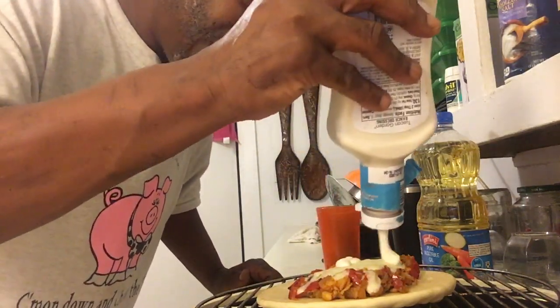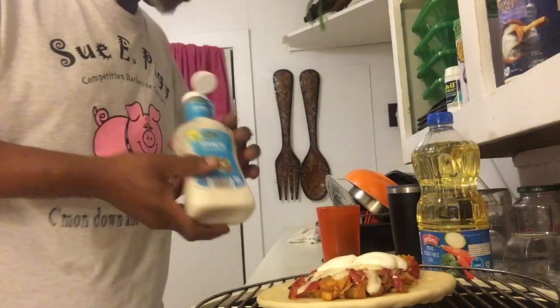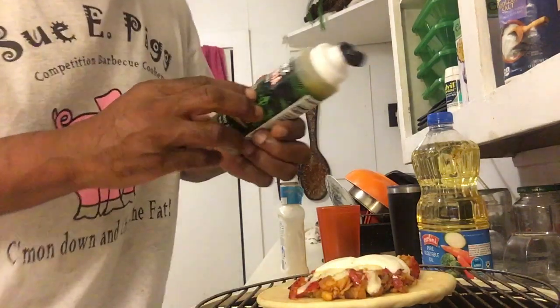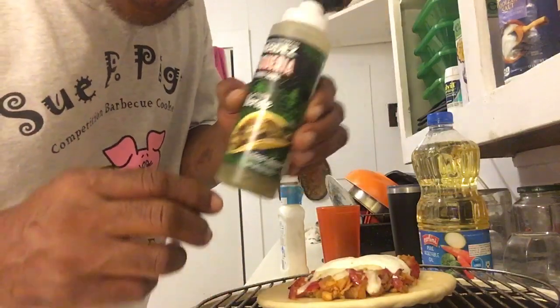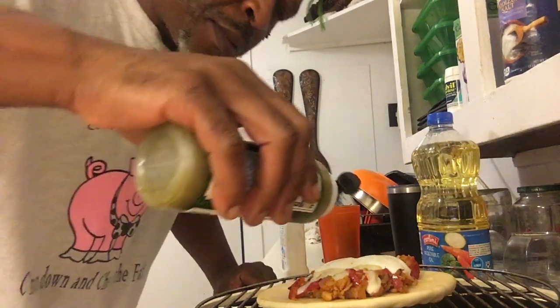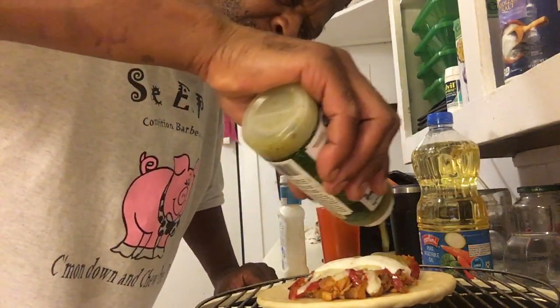I'm going to put a little ranch dressing on it, and I've got some salsa verde — just shake it up — and put a little bit of salsa verde on there too.